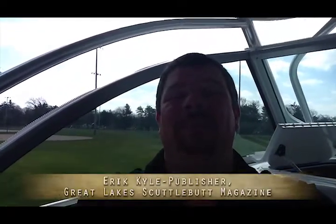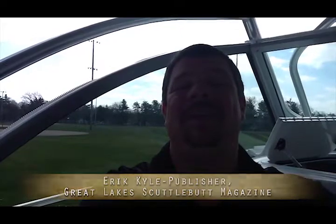Hey guys, Eric Kyle here, publisher of Great Lakes Scuttlebutt Magazine. I'm at the Traverse City Boat Show, sitting on a 27-foot Glacier Bay. I'm here with Brad — he's with E.J. Murtaugh Company. They're up in Hessel, Michigan, up in the UP. He's one of the dealers here for the Great Lakes Power Cat. He's going to tell us a little bit more about E.J. Murtaugh and Company and the Great Lakes Power Pack Group.